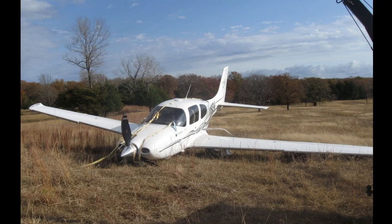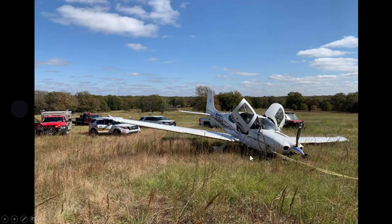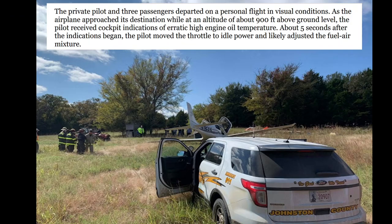The NTSB released another final report from October 24th, 2020. Here it is — November 183 Victor in Tishomingo, Oklahoma: a Cirrus SR-22 with loss of engine power, four onboard, minor injuries. You can see the aircraft here — the parachute did deploy; they used the CAPS system, which may have saved their lives. There was some damage to the aircraft, as they were trying to make it to Atoka Municipal Airport.